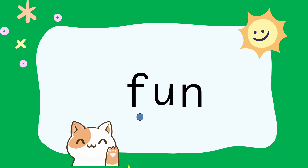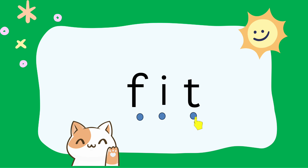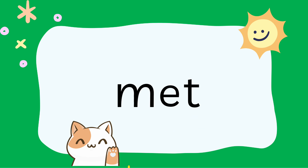F-U-N, Fun. F-I-T, Fit. F-A-T, Fat. M-E-T, Met.